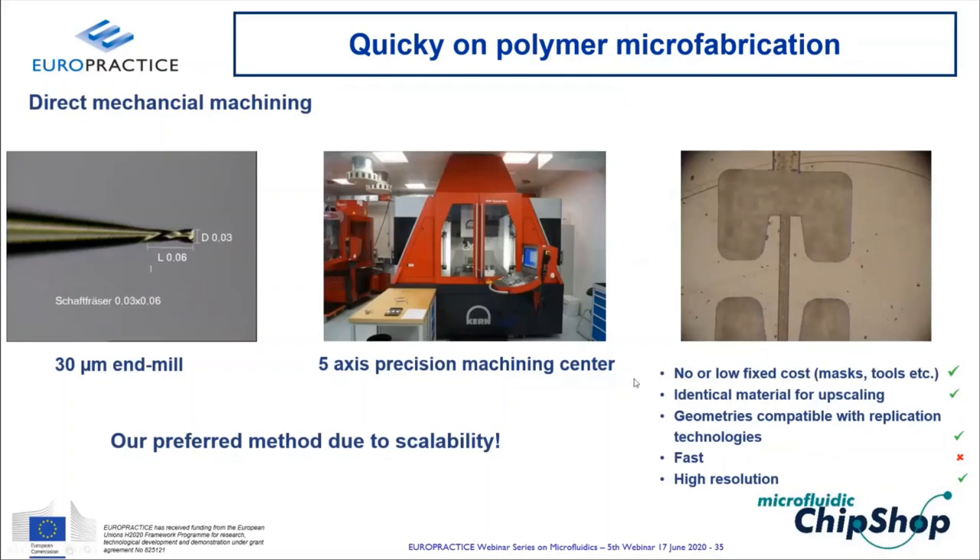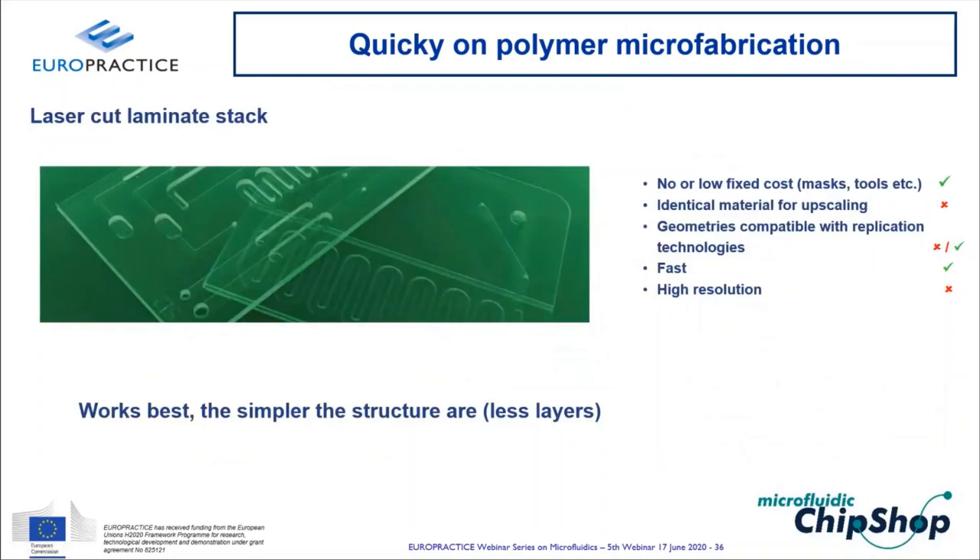Laser-cut laminate stacking — cutting adhesive-coated PMMA sheets and stacking layers — is fastest for simpler structures with few layers. Laser cutting takes very little time. Limitations include resolution below ~100–150 µm and a resulting stack of alternating polymer and adhesive layers, which creates material and optical challenges in post-processing.